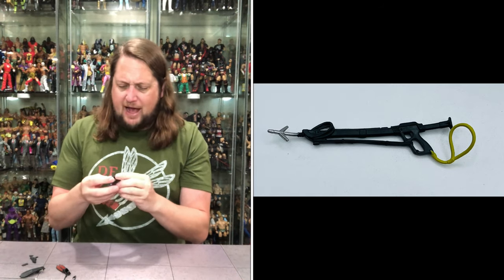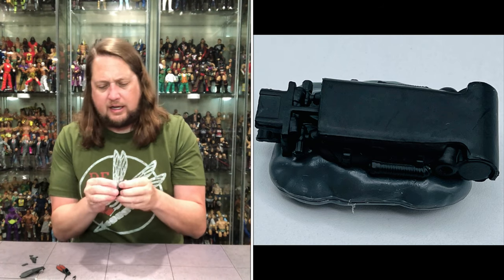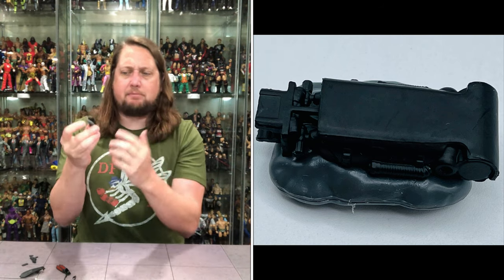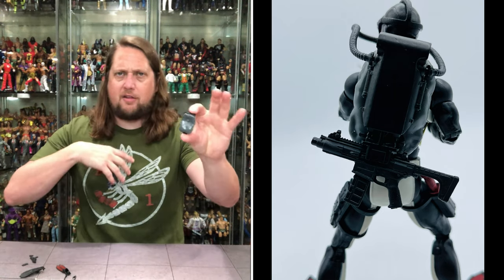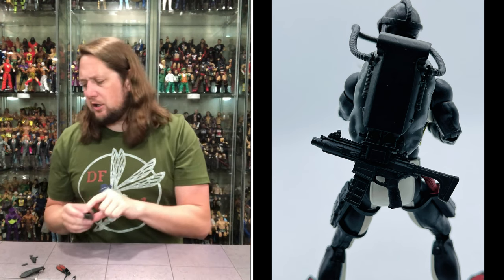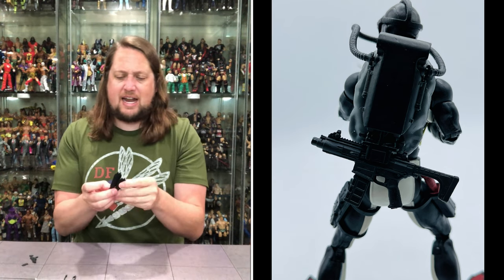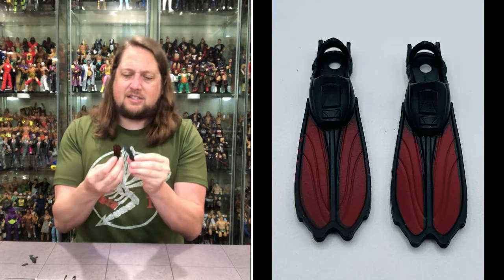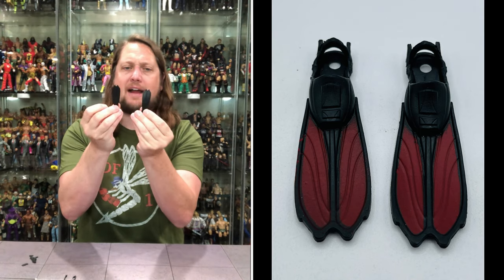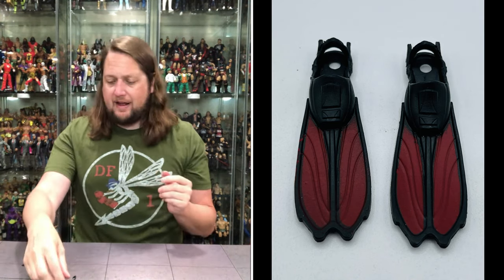We do get a backpack for him, and it looks like it has his breathing apparatus and all that stuff going on — makes sense, you've got to have a tank if you're going to be underwater to breathe. It has a nice curvature to follow the lines of the body, so a good backpack here. And you've got his flippers — a left and a right one, black with nice little red coloring on top, all black on the bottom. Got to have flippers if you're going to be an underwater guy.